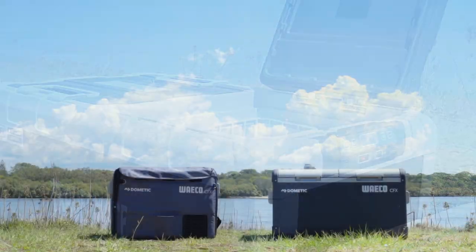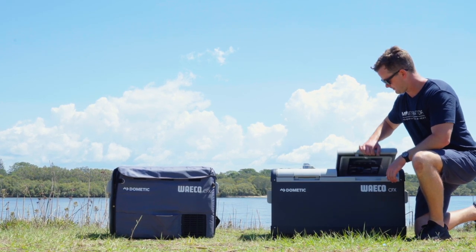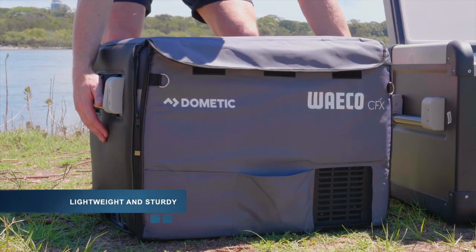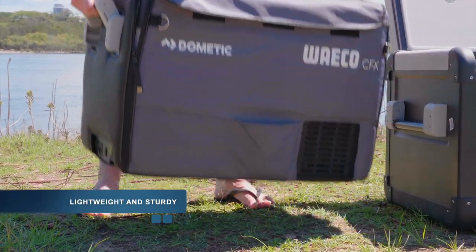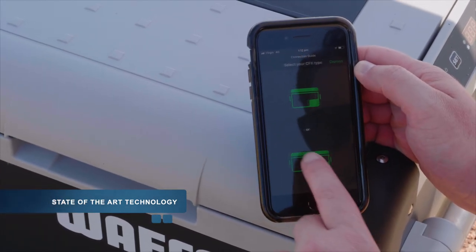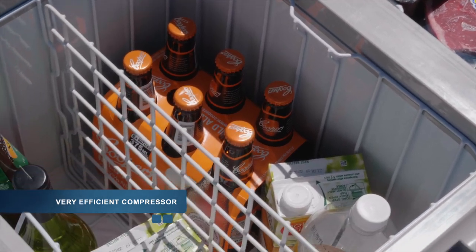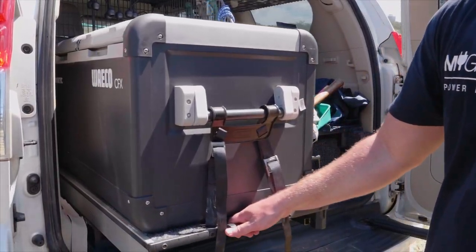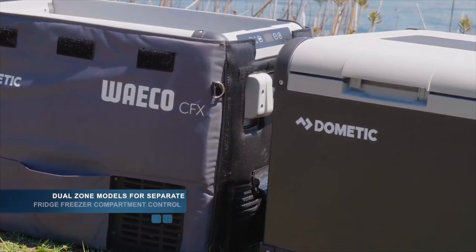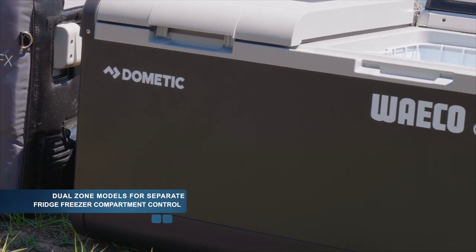Starting with the Dometic Waco CFX range, which includes models from 28 to 95 litres in size. These popular fridges are made from a tough polypropylene plastic which makes them lightweight and sturdy. Dometic integrates the latest technology in their products, and these fridges have the convenience of being controlled and monitored from an app on your phone. They use their own patented variable speed compressor which is extremely efficient when running the fridge on your camping or dual battery. Their 75 and 95 litre dual zone models allow for independent fridge-freezer compartment control, making them especially popular for camping families.